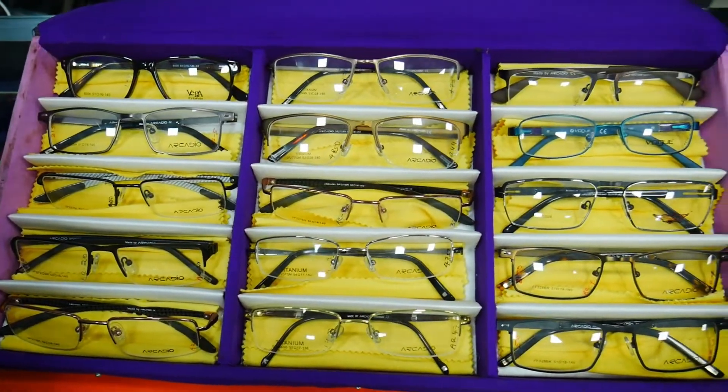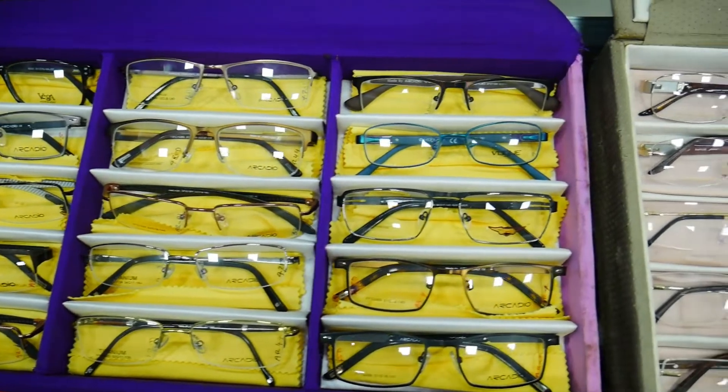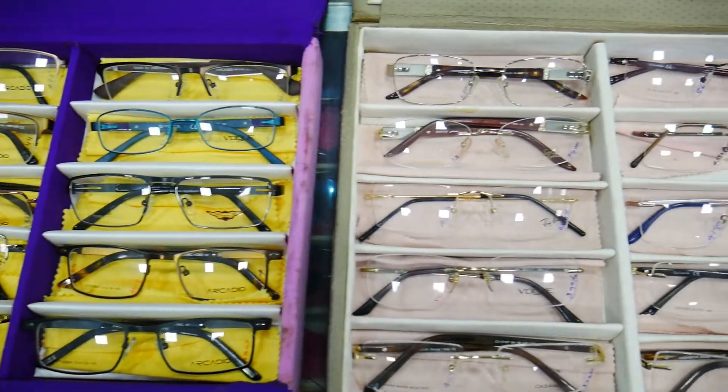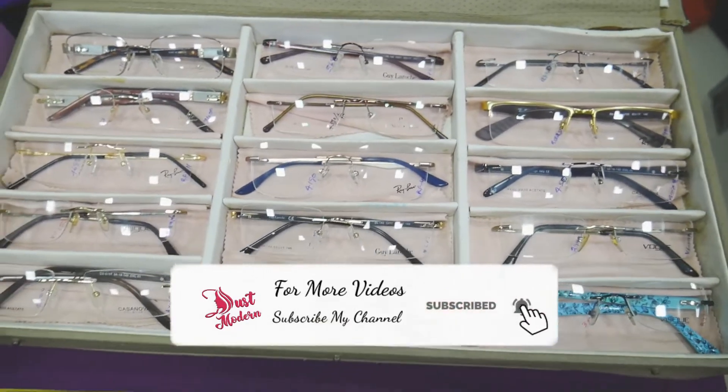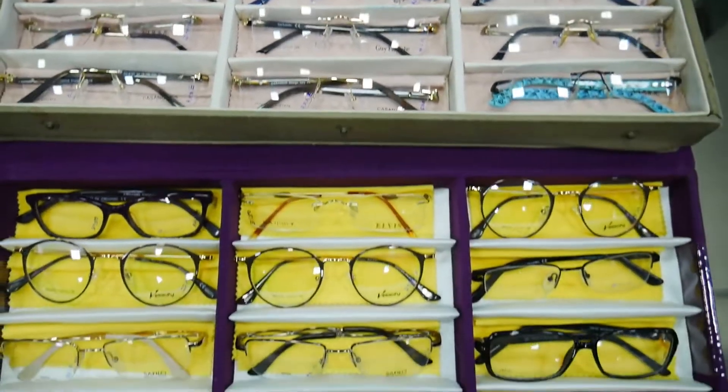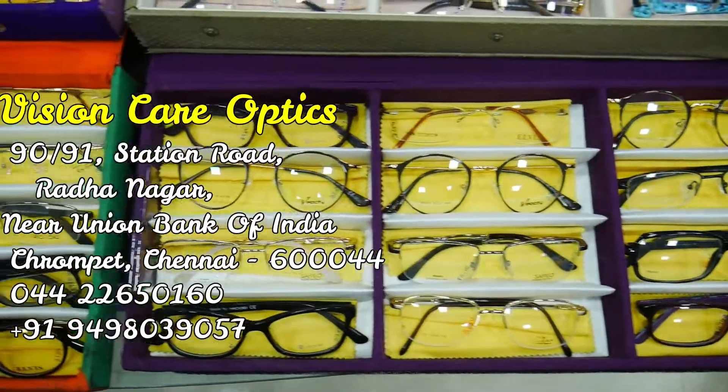Let's look at the frame section. We have a 3D model display for Ray-Ban, Oak, Arcadio, Carrera, and Azzaro — they are all available. They have full frame, rimless, and shell frames. They are all available in ready stock.